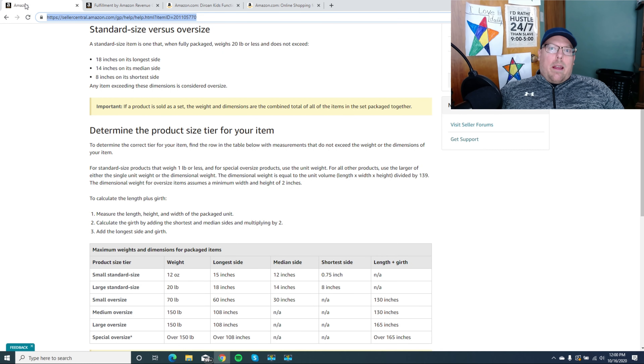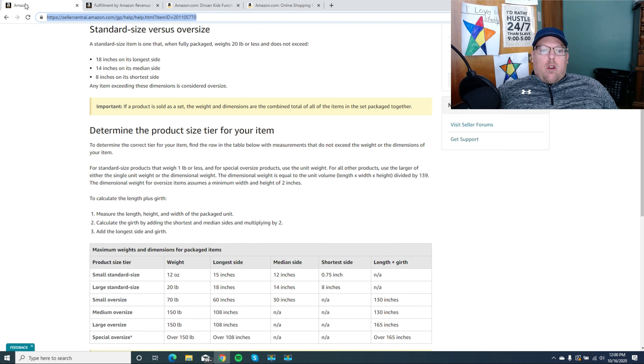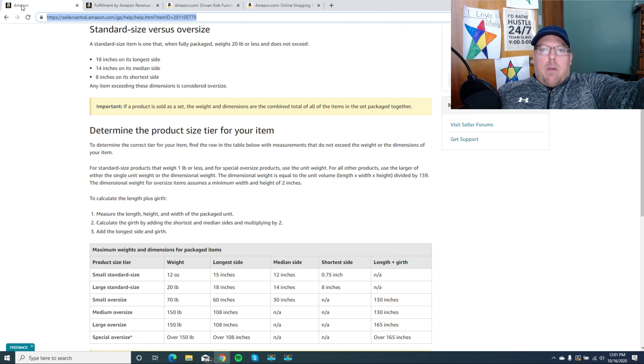Hey guys, how are we doing today? Sorry, I haven't been back in a while — it's been about a week or more. So I'm coming back with another video. There was a comment in one of the videos that asked me about the difference between sending in a standard sized item versus an oversized item. There's a lot of confusion and misconceptions around that.